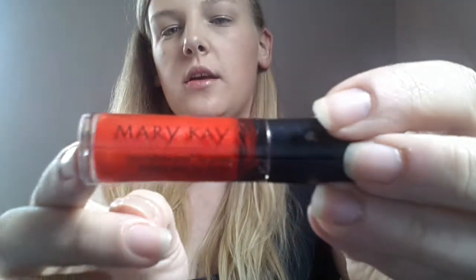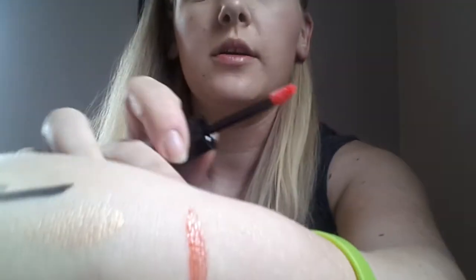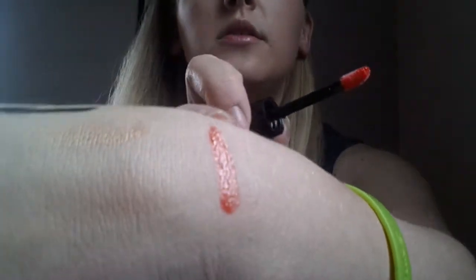This is the Mary Kay Nourishine Plus Lip Gloss in Mango Tango, which retails for $14. It says rich, intense, long-wearing shade. Let me swatch it right there. It's really, really pretty. It has a little bit of a smell to it — it smells good.